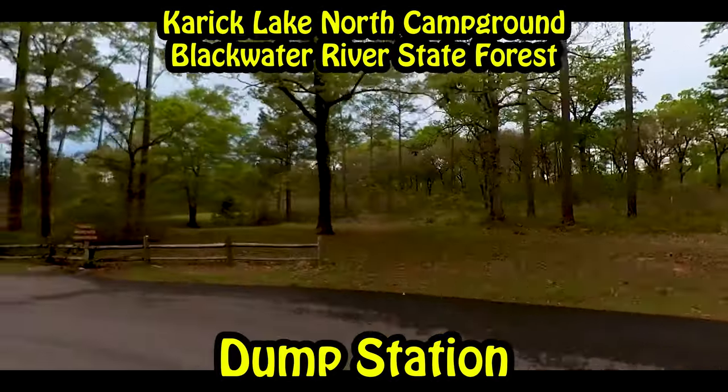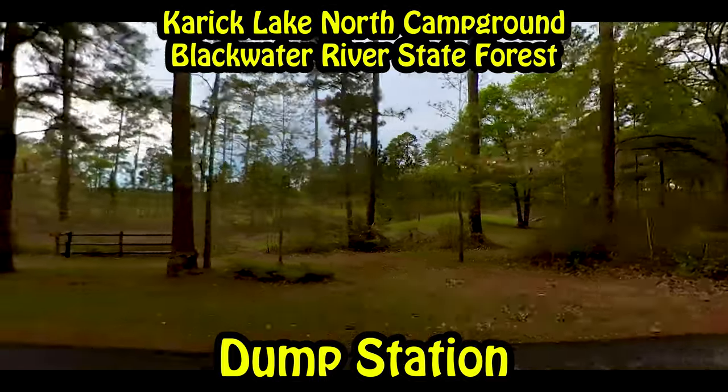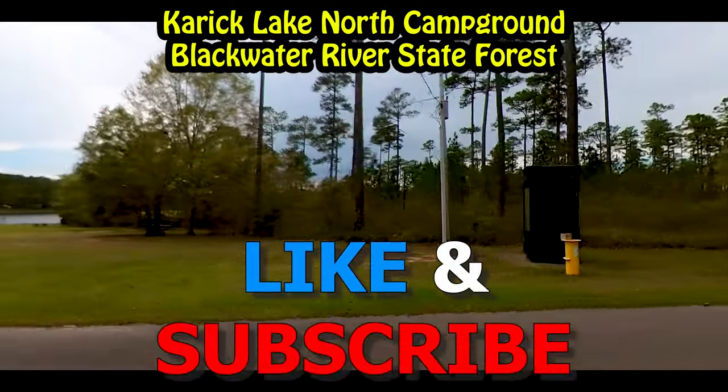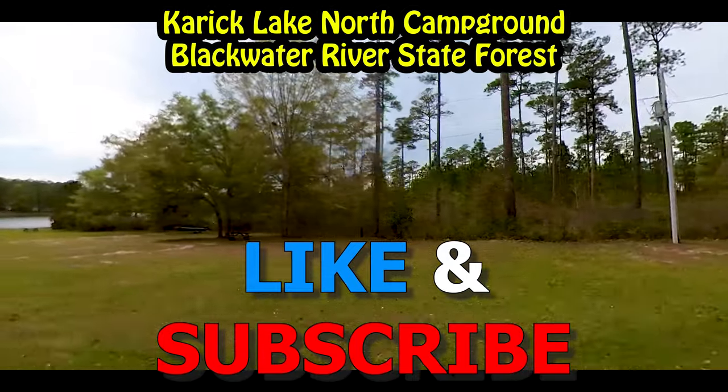Now we're giving you a look at the north campground. To me the sites feel a little closer together over here, but the loop itself is also smaller, so that may be part of it.